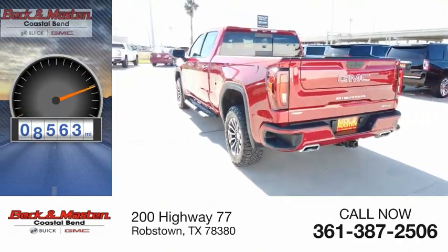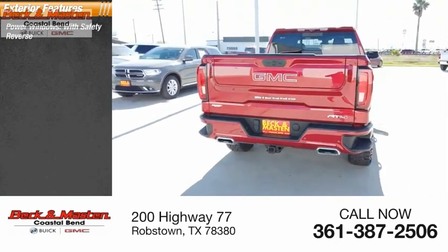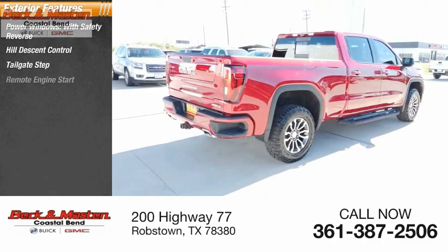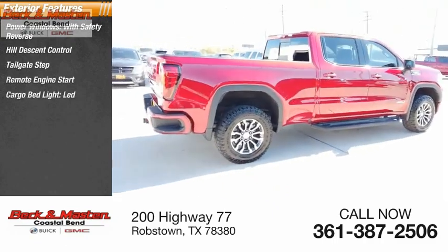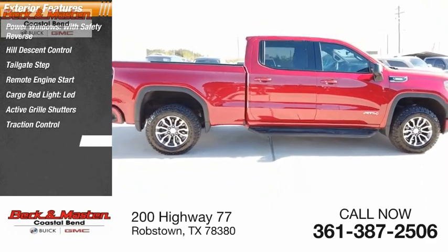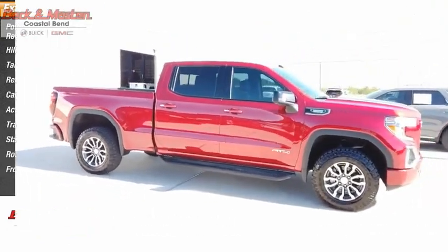This vehicle has less than 10,000 miles. Here are some of its great options: power windows with safety reverse, hill descent control, tailgate step, remote engine start, cargo bed light, LED active grille shutters, traction control, stability control, roll stability control, and front suspension type strut.